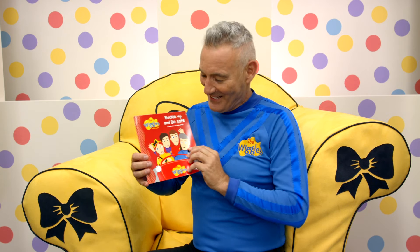And that is the end of the story. What a great book. Buckle up and be safe!